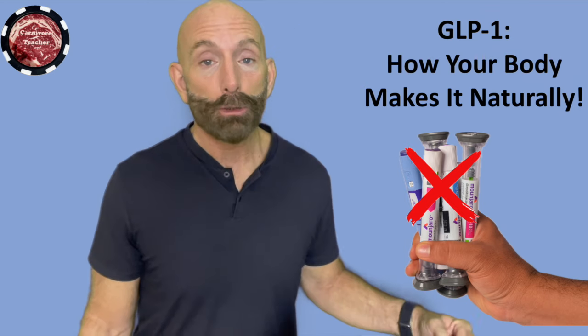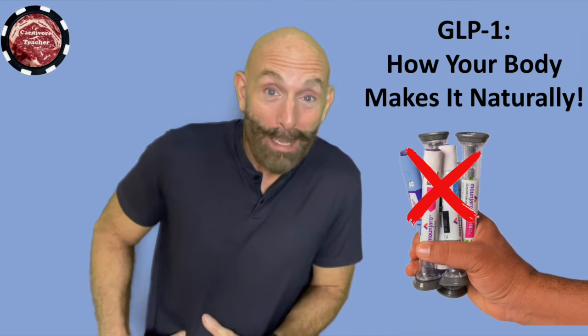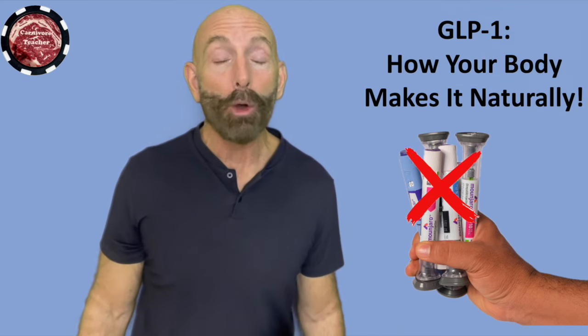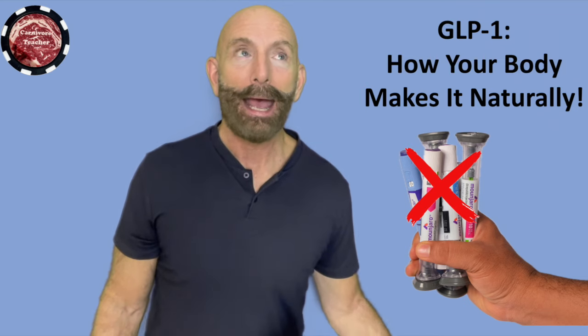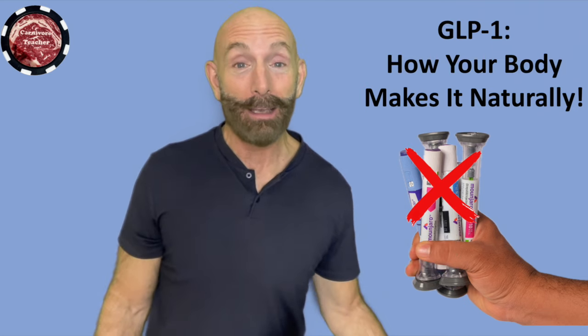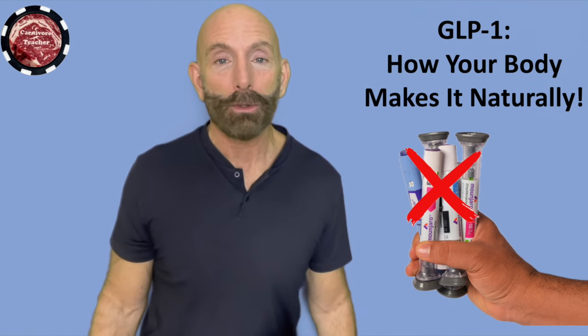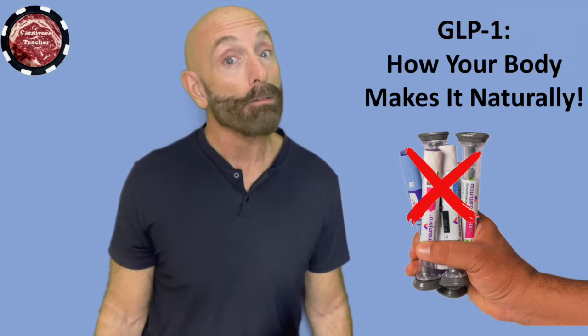GLP-1 is glucagon-like peptide one hormone. It's something that our body makes — my body makes it, your body makes it — in small amounts, and we don't need to inject ourselves with it. We make just the right amount as is designed by God in nature. To externally inject GLP-1, I think it can be done under medical supervision for very severe cases and then taken off.